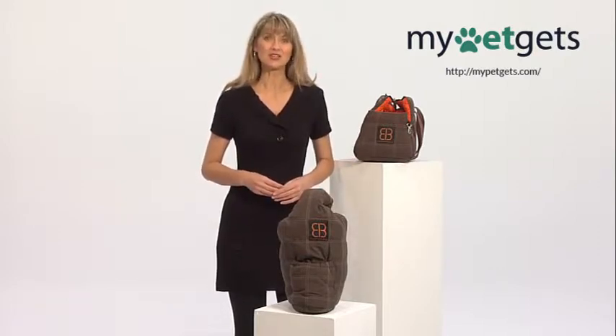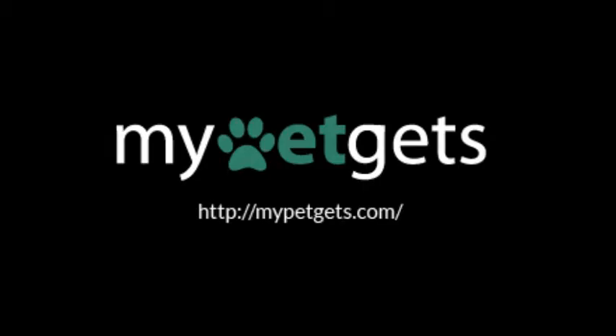Both of these bags serve as a great addition for bringing your small companion with you everywhere you go. Thank you.